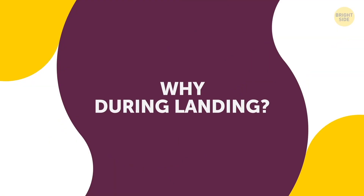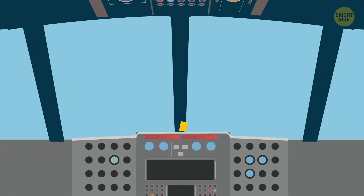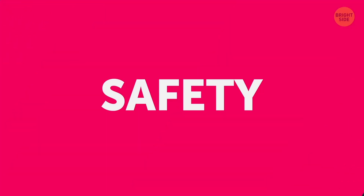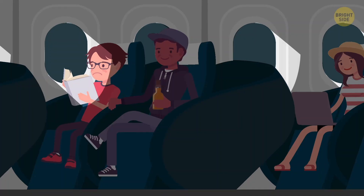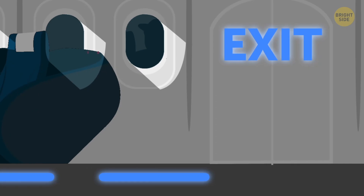Why do pilots dim cabin lights during landing? Seeing cabin lights go down on descent can be unnerving, but nothing's really wrong. First, it helps save some much-needed energy during this critical part of the flight — it's way more important to control the brakes and the generator than to let you finish your in-flight reading. The second reason is safety. If you have to leave the plane quickly in an emergency when it's dark outside, it will be easier to see floor lights guiding to the exit and for your eyes to adapt when cabin lights are dimmed.